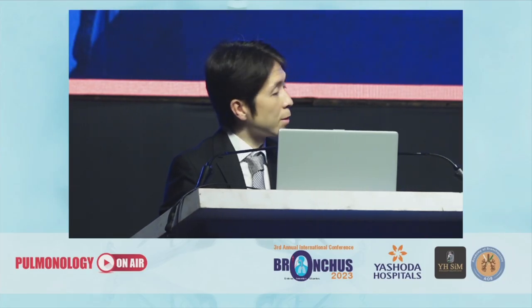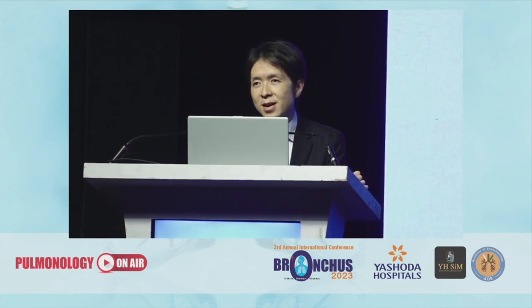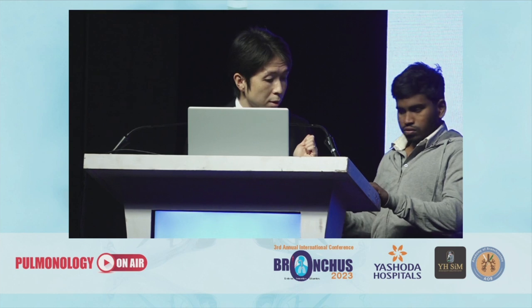Good morning. I'm Nobya Sawano from Japan. I appreciate the invitation. This is my first time here, so I'm so glad and excited. Let's start my presentation.